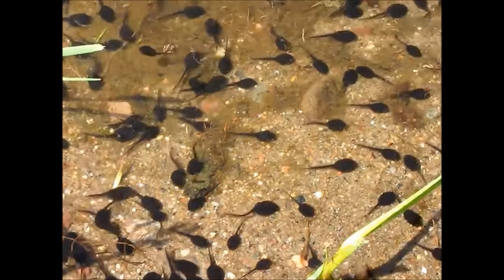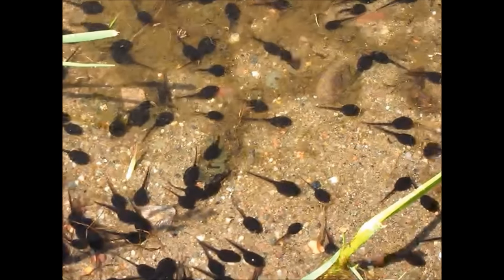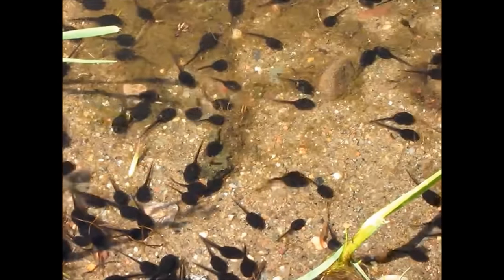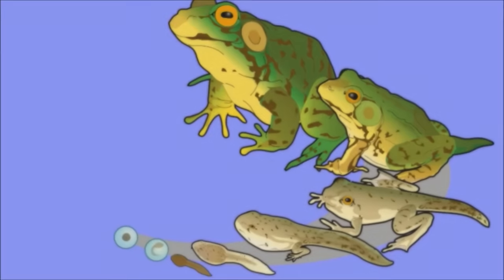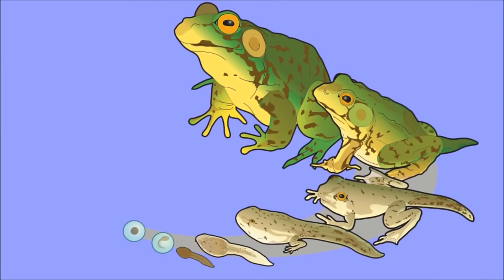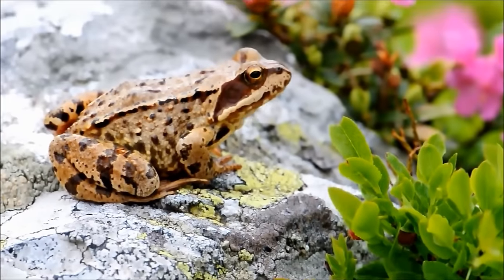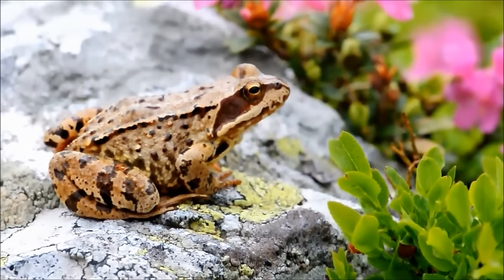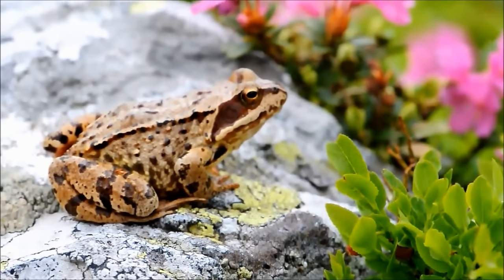These tadpoles are amphibian larvae. Right now they have gills, like fish, to breathe underwater. Gradually, though, they will grow legs, develop lungs, and lose their tails. As adults, they will be able to breathe air, although they can also absorb air through their skin as long as it stays moist.